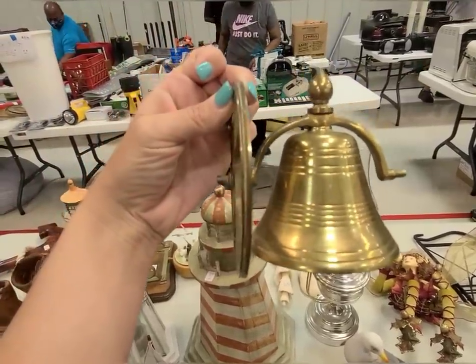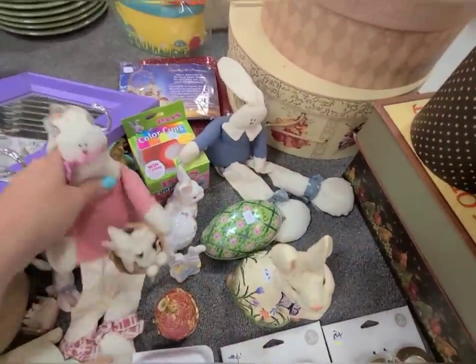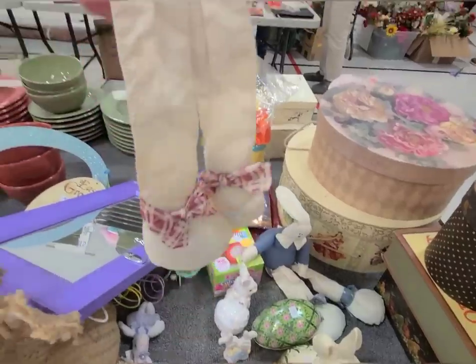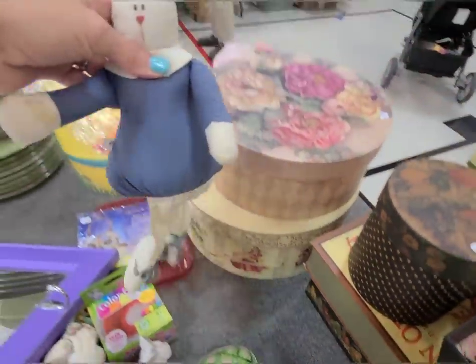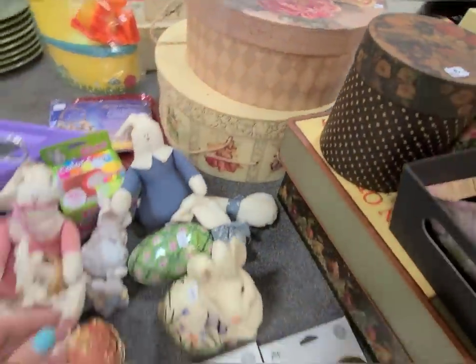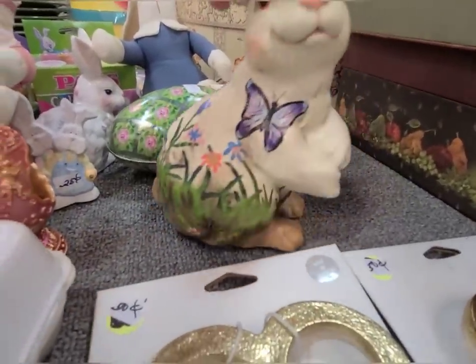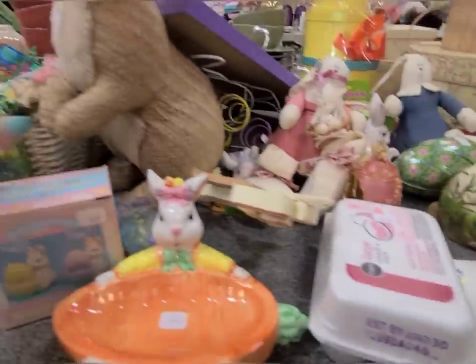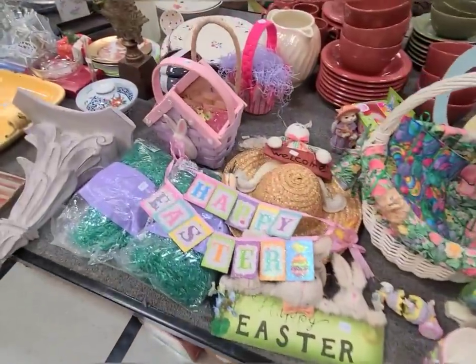Here's the Easter section, y'all. I have a lot with stains on them, but they are precious. Somebody painted this bunny — one dollar. I think bunnies are great year round.